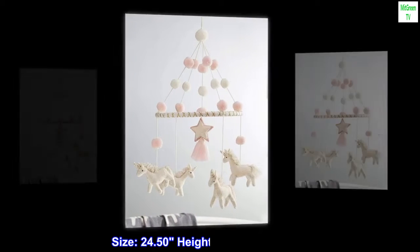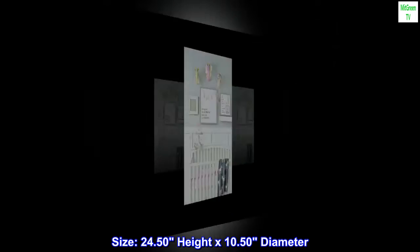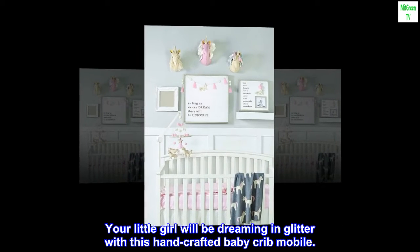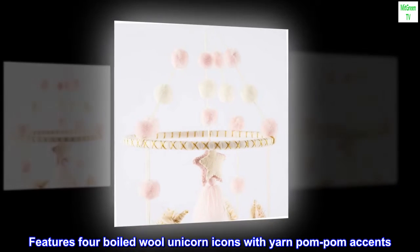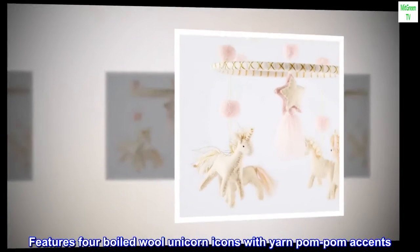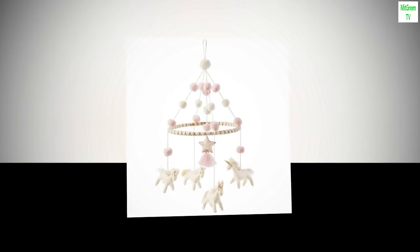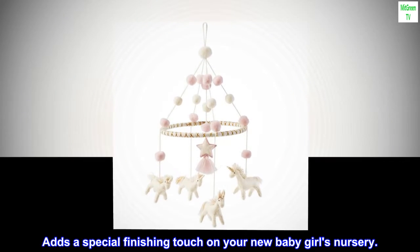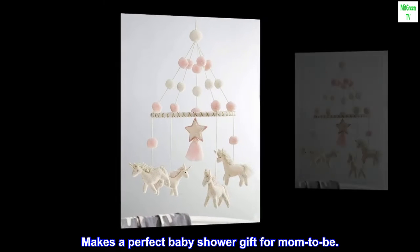Size 24.50 height by 10.50 diameter. Your little girl will be dreaming in glitter with this handcrafted baby crib mobile. Features four boiled wool unicorn icons with yarn pom-pom accents. Comes with a looped cotton cord for hanging. Adds a special finishing touch to your new baby girl's nursery and makes a perfect baby shower gift for mom to be.